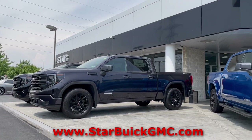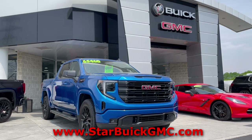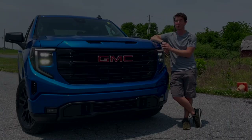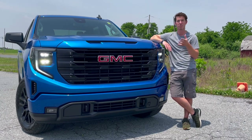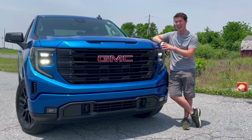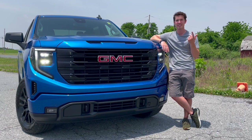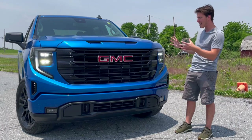Before we begin, I'd like to thank Star Buick GMC for allowing me to borrow this truck to review. For all your Buick or GMC needs, I'll leave a link to Star's website in the description below. All joking aside, I think this new Sierra does a good deal to justify its price increase, with the new technology it features and the exterior design change. But if those things are enough to justify the price increase, it's your decision as the consumer. I'm just here to show you all the cool things, starting with the front end.